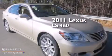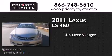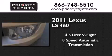This is a 2011 Lexus LS460. It features a 4.6-liter, eight-cylinder engine and an eight-speed automatic transmission.